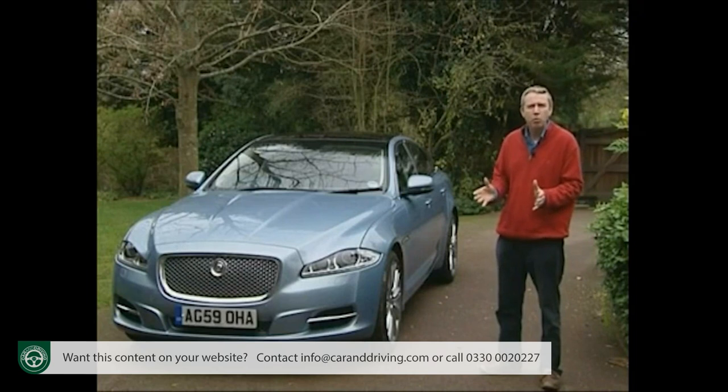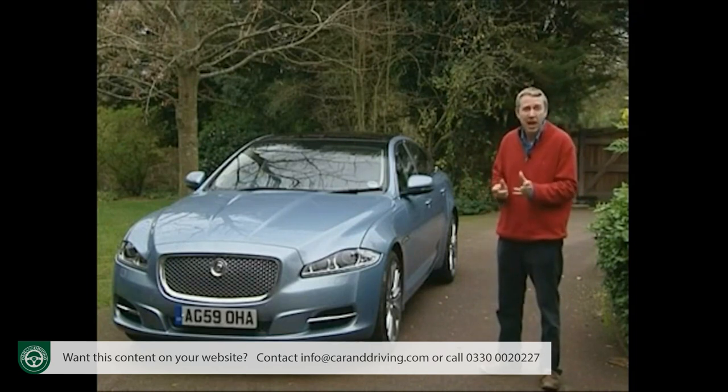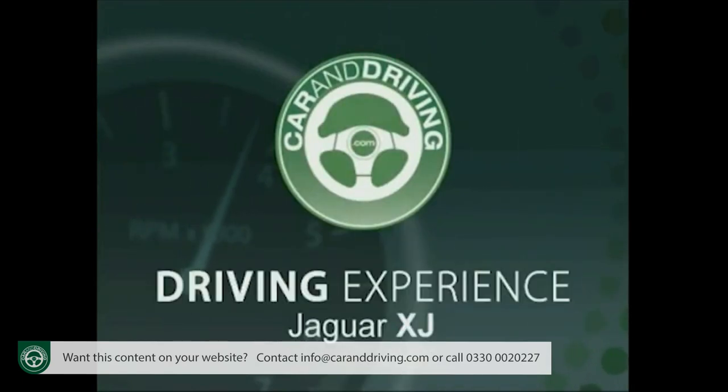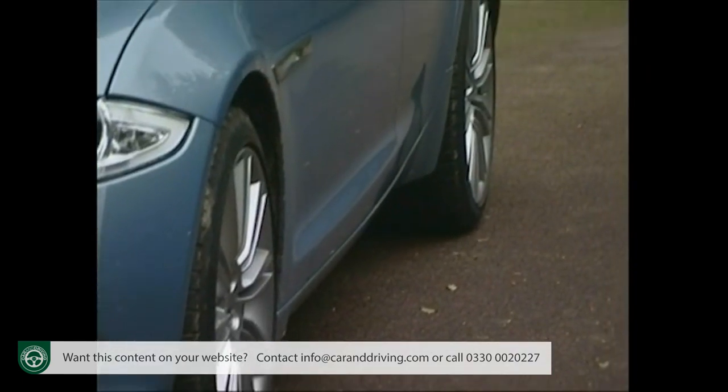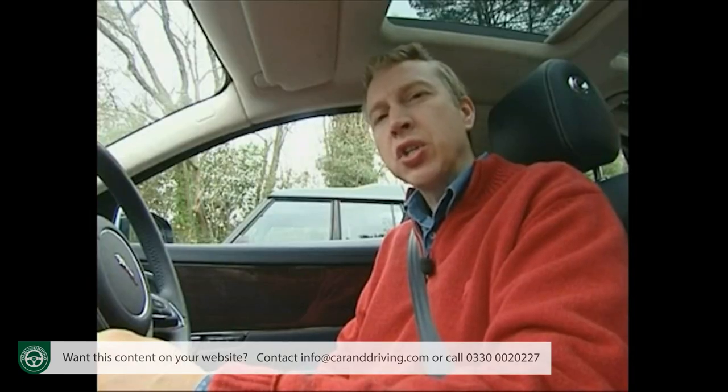Jaguar wasn't communicating its dynamism and relevance, but it is now. So, revolutionary to look at, but is it so to drive? Let's punch the engine start button and find out.